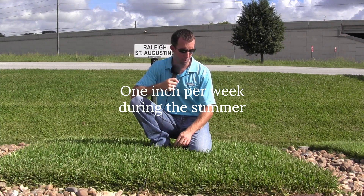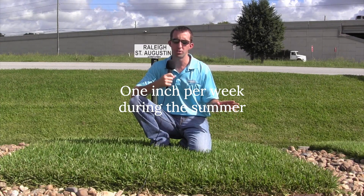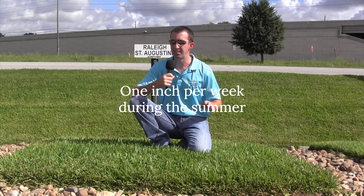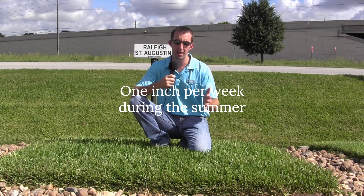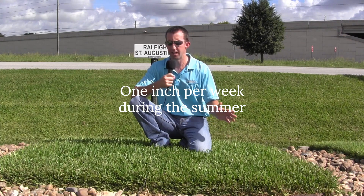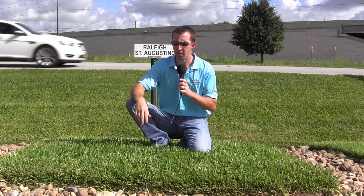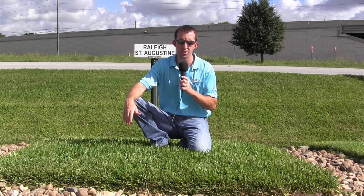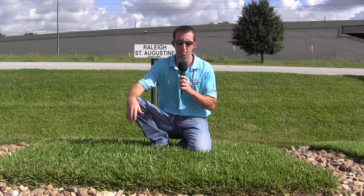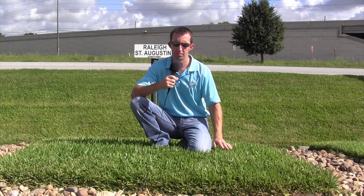As far as watering requirements, to have them look their best, we'd say one inch of water per week, preferably over two waterings — so a half inch twice a week. Ideally, right after you mow your yard, the next morning you follow it up with a half inch of water, and then three or four days later, another half inch. If it's out of your hose, that's about two hours in each area. If it's an irrigation system, about 15 or 20 minutes per zone on a sprinkler system twice a week is enough water for established grass to do very well.